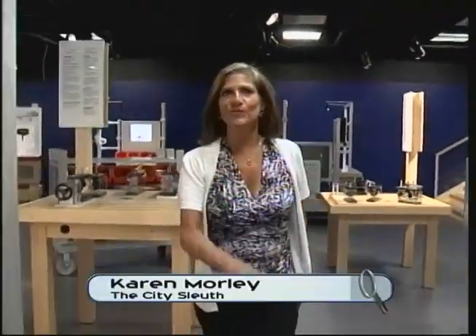Hi, I'm Karen Morley, your City Sleuth, and today we're at the Saskatchewan Science Centre at an exhibit called Imaginate. Hey Colette. Hey Karen. Tell me about this Imaginate. So Imaginate was designed and built by the Ontario Science Centre and it's all about creativity and innovation. We're creating the conditions here to allow you to be creative and wacky and wild and discover new things and become an inventor.